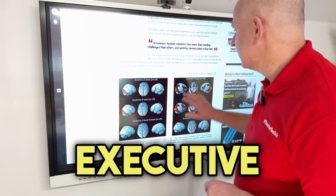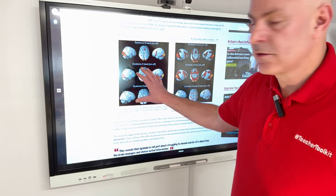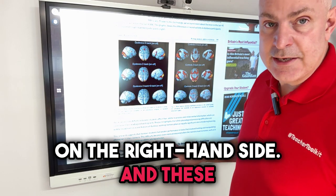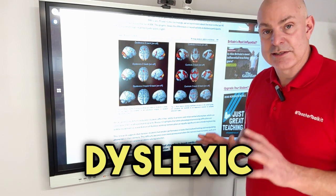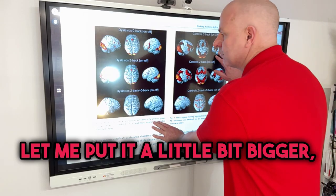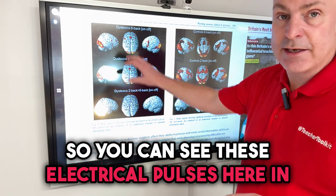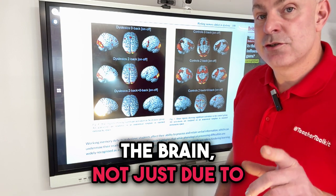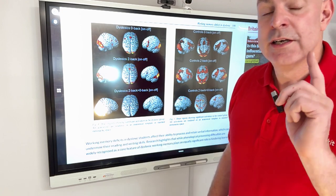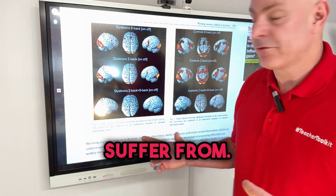Now in this research on executive working memory, you've got a scan here on the left for dyslexic students and non-dyslexic on the right-hand side. These MRI scans show that dyslexic students' learning - let me put it a little bit bigger - is significantly hindered. You can see these electrical pulses in the brain, not just due to phonological issues which dyslexic students suffer from, but also due to working memory deficits, something that we can all suffer from. But look at the differences.